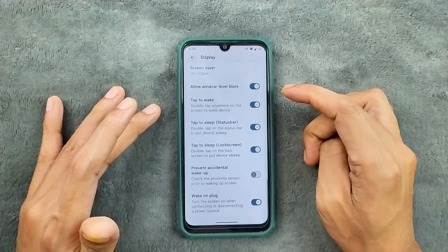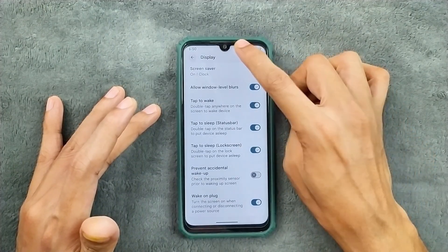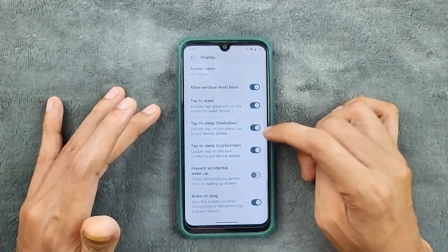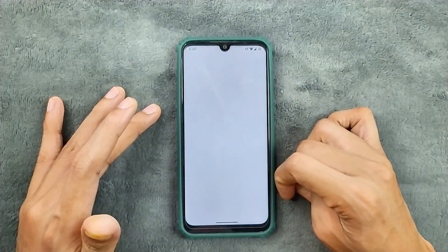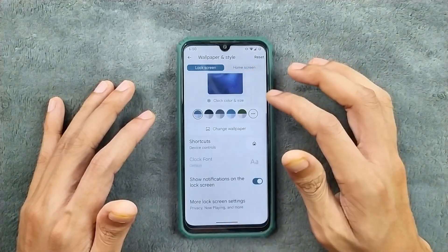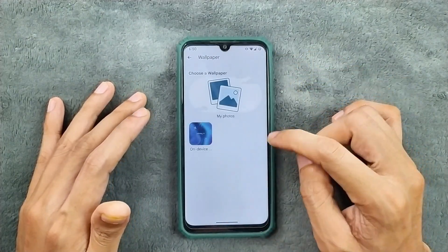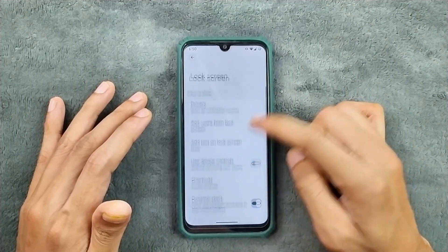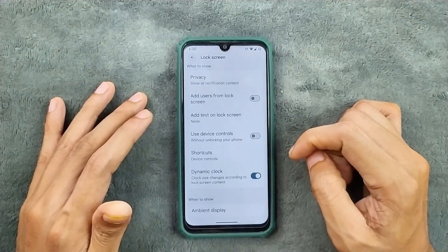In the display section we do get adaptive brightness, which is working, and a few other things like double tap to wake and double tap to sleep — all working, no issue at all. Wallpaper and style is still pretty much similar, nothing new there. In the change wallpaper option we do get the default wallpaper, and in the more lock screen option we don't really get any kind of audio option.